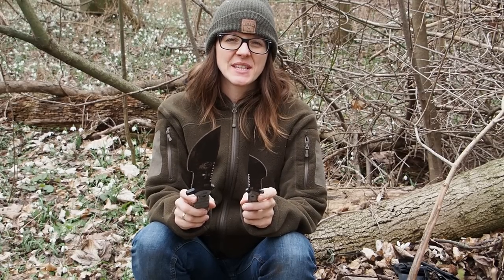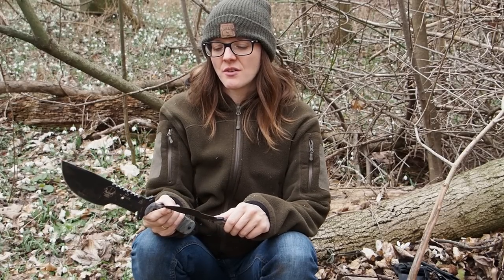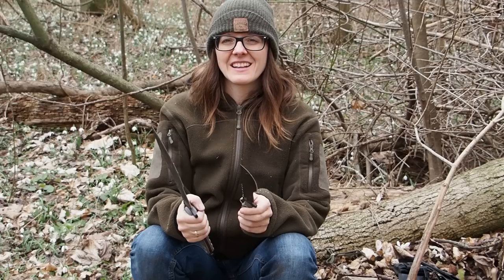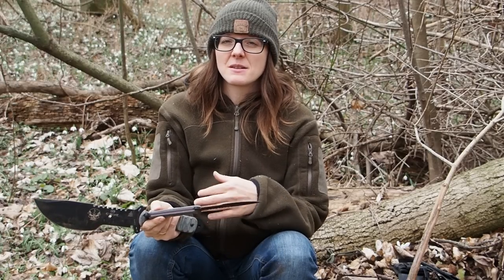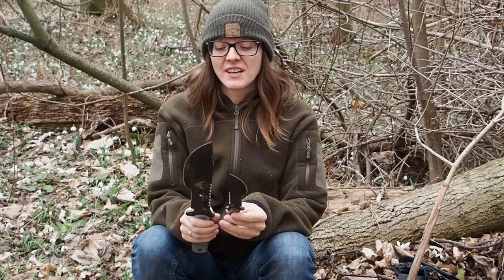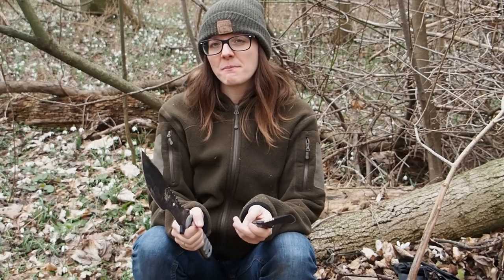That's it for today — thank you so much for watching! If you want to see more knife reviews, please subscribe to my channel. I had to pause knife reviews for a while because YouTube didn't favor them, but now I'm planning at least one knife review per month, testing out different knives. I also created my own knife, which I think is perfect for me, but there are so many great knives out there. I have a true passion for knives, and I'm excited to start reviewing them again — stay tuned till next time!